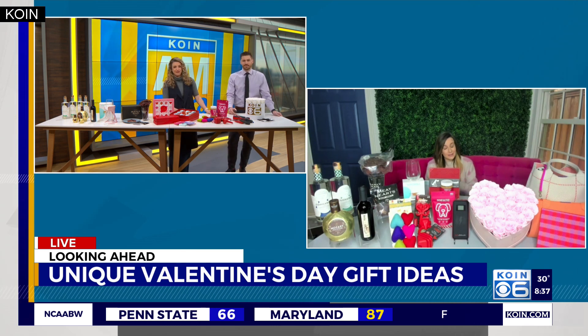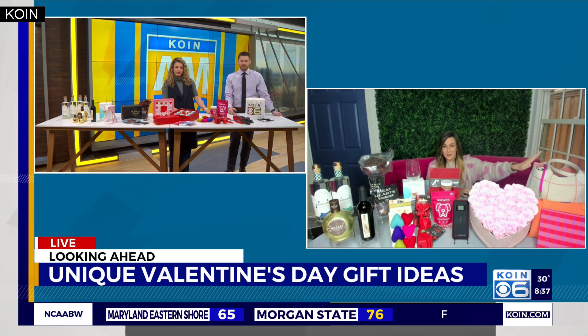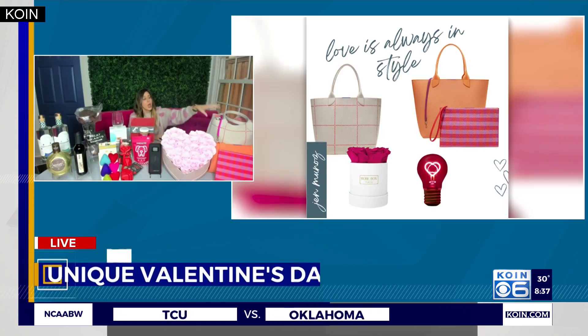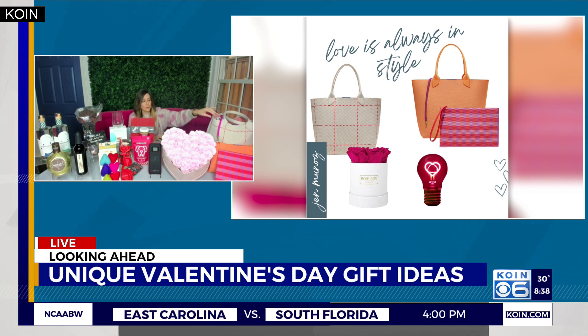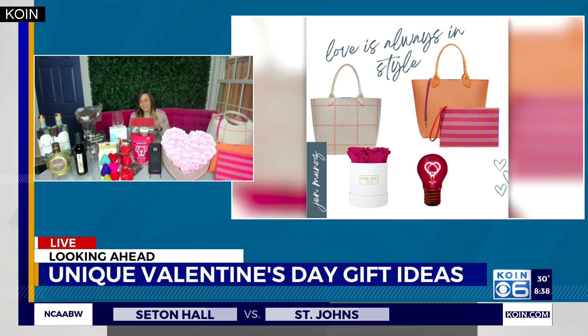For mom on the go, we've got Rothy's. I love Rothy's because they're made of recyclable materials and they're easy to throw in the wash. They've got a few new tote bags in new color waves — the window pane with a little pop of pink, clementine, which is also a really cool bag, and a new wristlet in cherry gingham, which just screams spring.